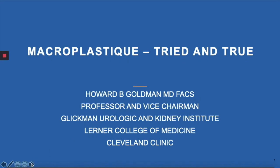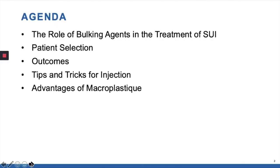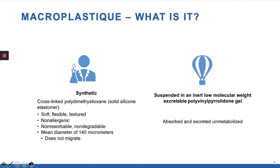Good evening. This is Howard Goldman from the Cleveland Clinic in Cleveland, Ohio, and I'm happy to join you to talk a little bit about macroplastique, which is the bulking agent that I currently utilize. We're going to start by talking a little bit about the role of bulking agents in the treatment of stress incontinence, go on to discuss patient selection, outcomes, some tips and tricks, and then some of the advantages of macroplastique.